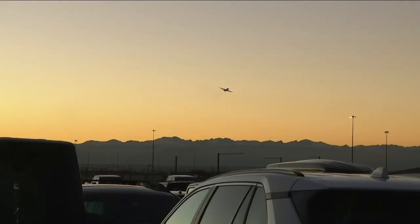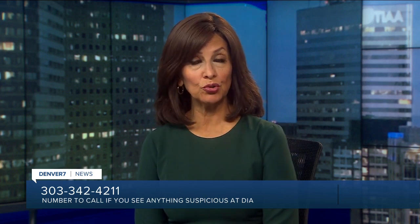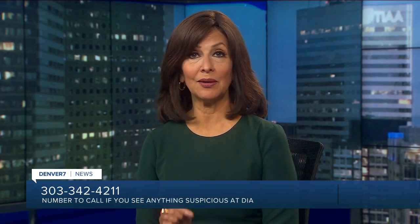Amy Wattis, Denver 7. DIA is encouraging people to call 303-342-4211 if you see anything suspicious going on. They say that number goes directly to 911 at the airport.